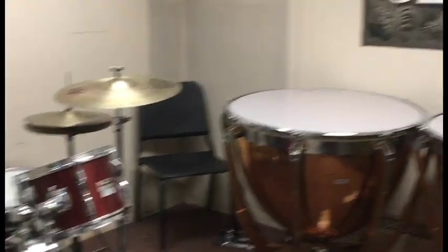Then in the larger percussion room we have timpani, drum set, and marimba, and occasionally there'll be a snare in there too. Moving down the hall we have the piano rooms where non-piano majors will rehearse, like vocal and wind students, to practice aural skills or piano tests. These rooms just contain one piano and a chair.